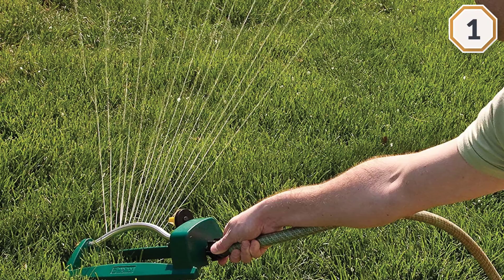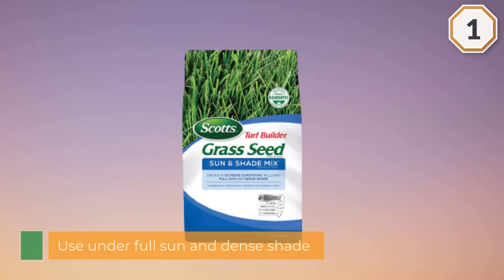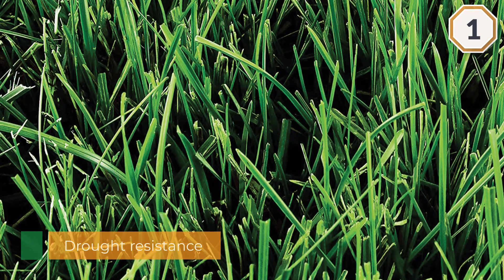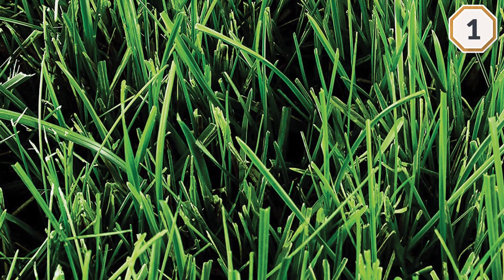Scott's Turf Builder Grass Seed Sun and Shade Mix is the perfect grass seed to use under full sun and dense shade, offering medium to high drought resistance and a fine-bladed texture. This grass seed will guarantee a four-in-one Water Smart Plus coating, allowing your grass seed to absorb twice as much water as other uncoated seeds, feeding essential nutrients to your lawn.